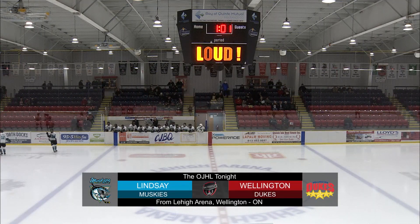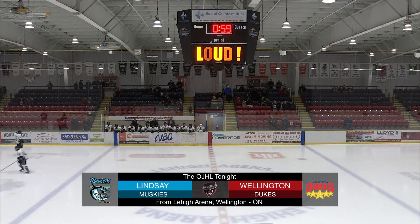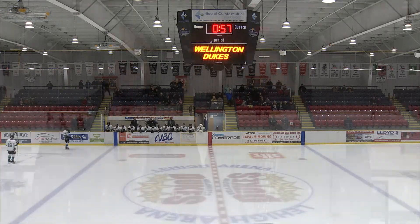Welcome inside the Lehigh Arena in Wellington. The Dukes are back from a three-game road trip and will take on a team that has given them some trouble this season — the Lindsay Muskies in town on a Friday night. Welcome to OJHL Tonight on your TV, presented by the Cooperators. David Foote and Alex Mehar with you, and Lindsay Heron is downstairs.